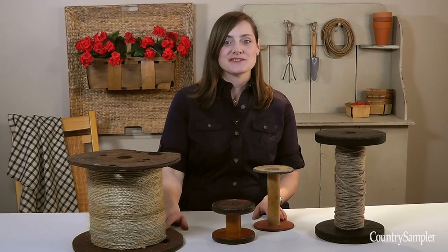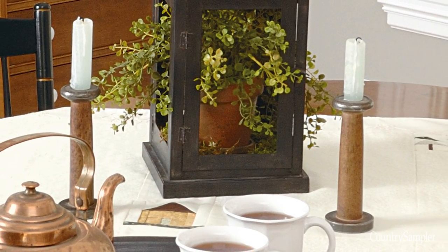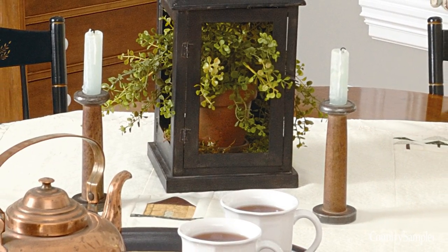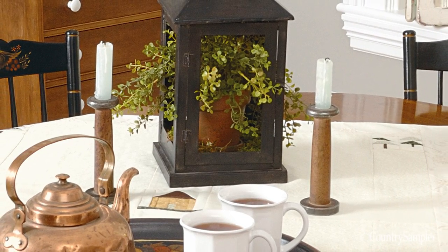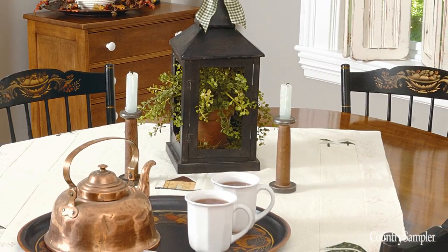A country classic, wood spools offer plenty of decorating opportunities. Spools can be smartly repurposed as taper holders, perfect for a simple tablescape. If the opening at the end of your spool is too small for a candle, just use the spool to boost a small accent above your tabletop.